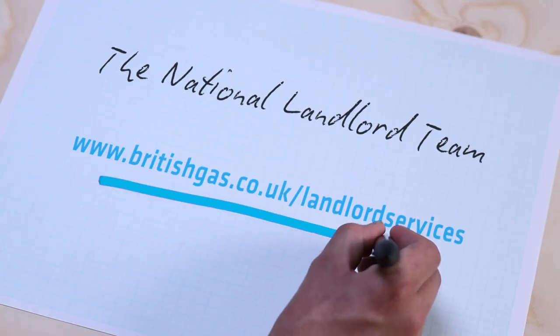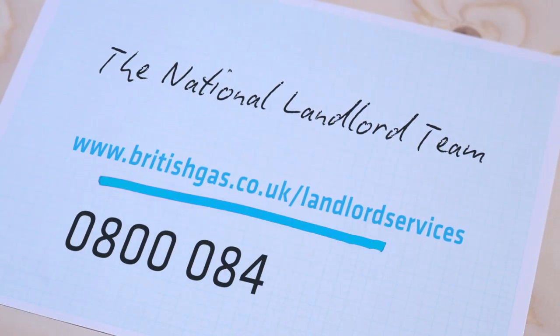We'll also send you a reminder each year when your next check is due. Just follow the link after this video or give your national landlord team a call. And that's it — I hope it was helpful.